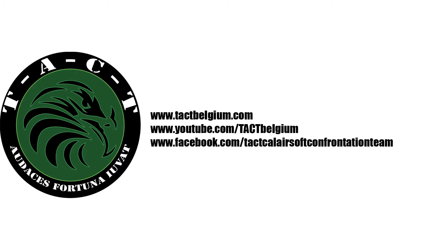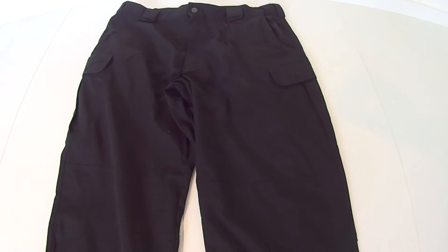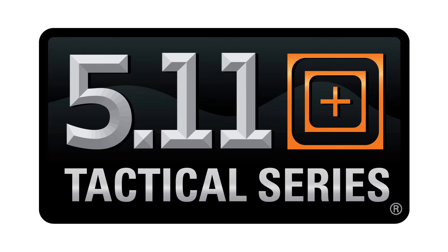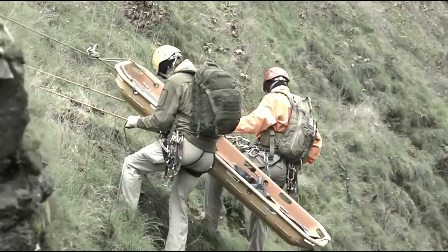Welcome to the TACT YouTube channel. Today we will take a look at 5.11 Strike Tactical Pants. 5.11 is an American brand that produces superior products that enhance the safety, speed and performance of law enforcement, military and firefighting professionals.